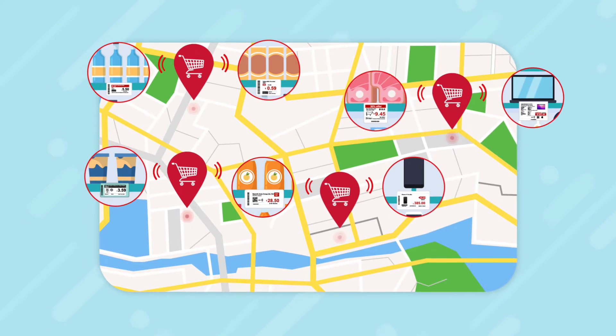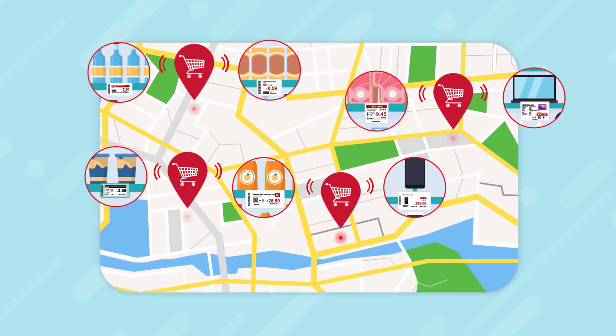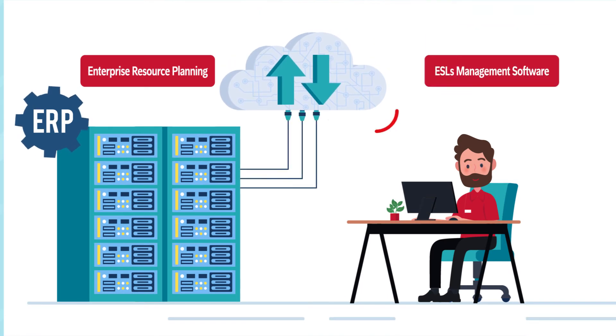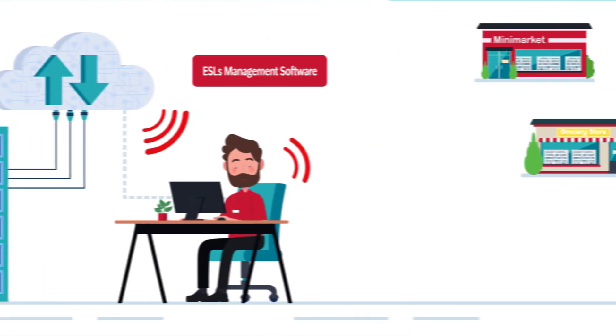They come in different sizes and accessories for your needs. Smart Label Solutions are controlled remotely by a cloud-based content management system.